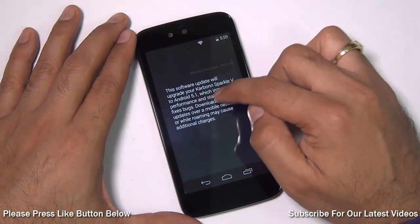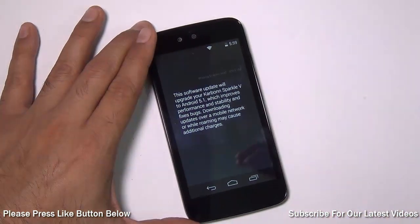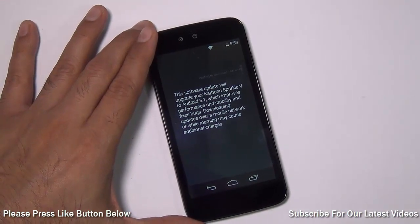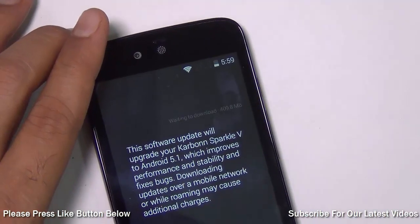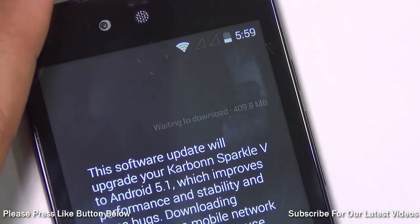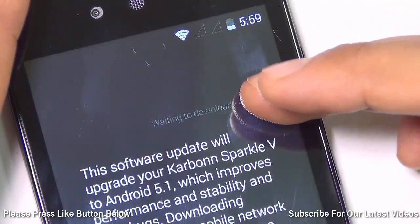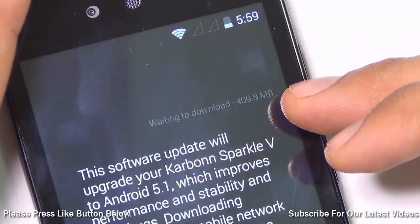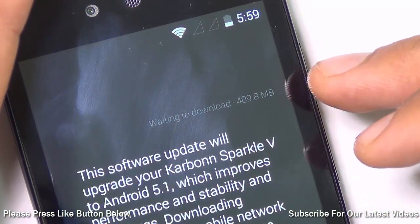Just hit here and it will show you that there is an update available. If your manufacturer has rolled out the update on their servers, you will see a notification like this. In the background you can see it says 'waiting to download,' which means the server from where it is supposed to get the software update is busy. It shows that the update size is 409.8 MB.